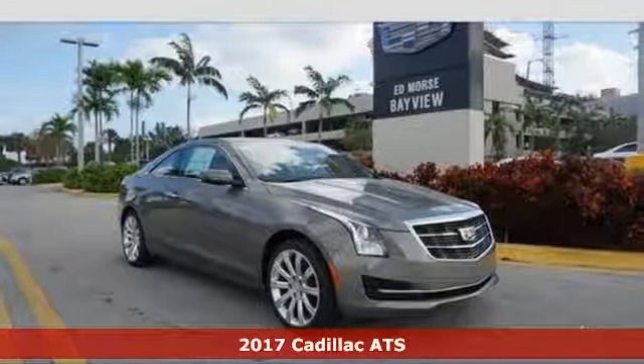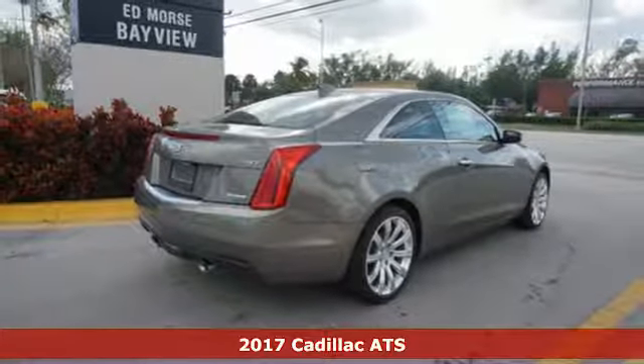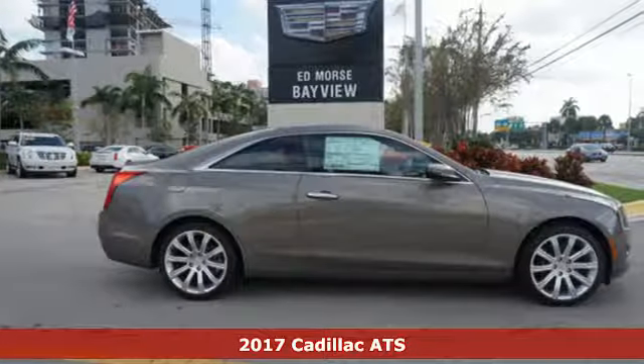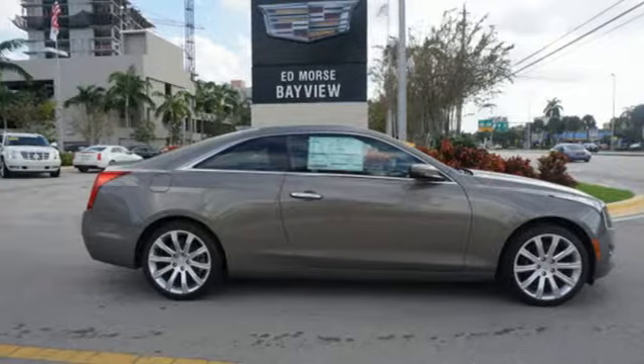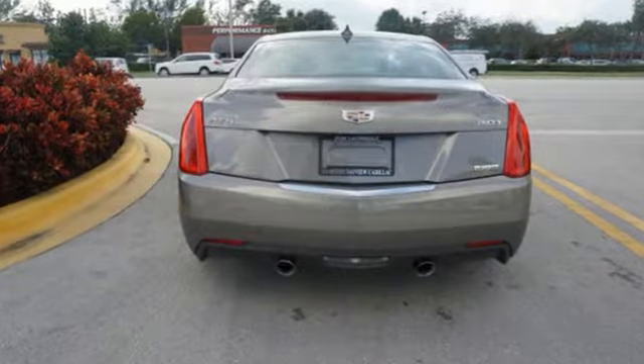Here's a 2017 Cadillac ATS — just the right size with a sporty mind and athletic prowess. It's made for excellent handling with a lightweight frame, aerodynamics, and premium ZF electric steering with variable assist.